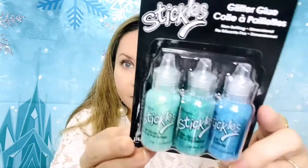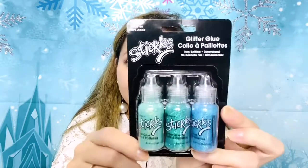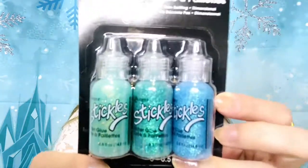Of course I had to get some Stickles in these colors, because I love anything that shines. Stickles is one of my favorite items to use — along with diamond dust, they're some of my favorite craft items. I got these from Michaels in Tiffany blue colors. I can't quite read the names, but look how beautiful those colors are. That's it for Michaels.